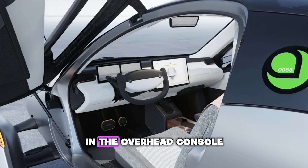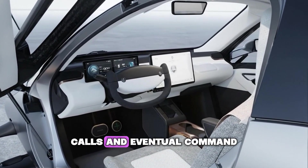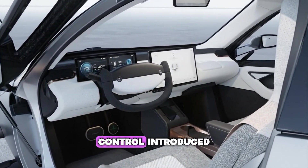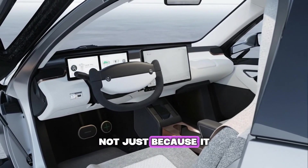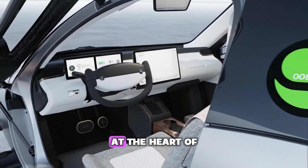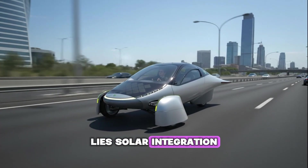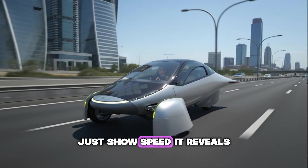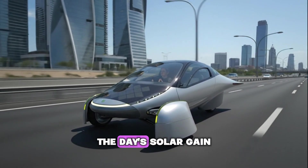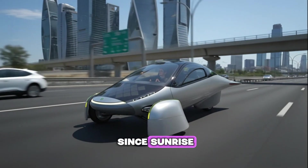Voice commands are already planned. The microphone sits neatly in the overhead console, ready for hands-free calls and eventual command control — introduced only when it works elegantly, not just because it demos well. At the heart of Aptera's philosophy lies solar integration.